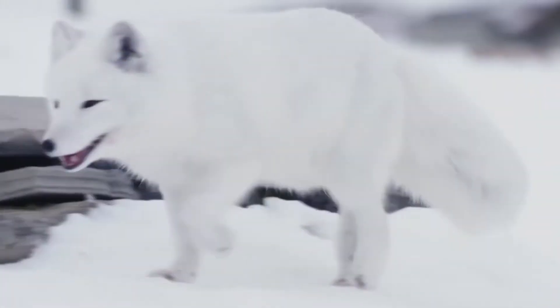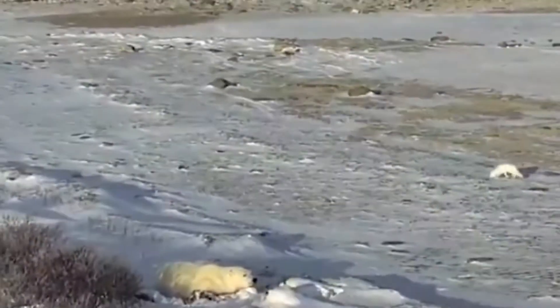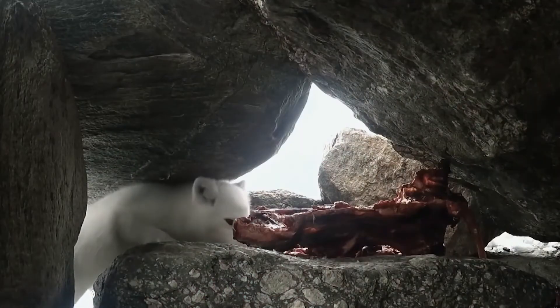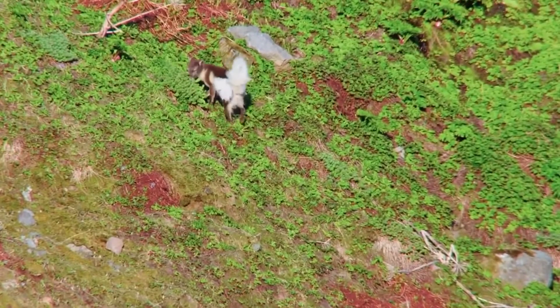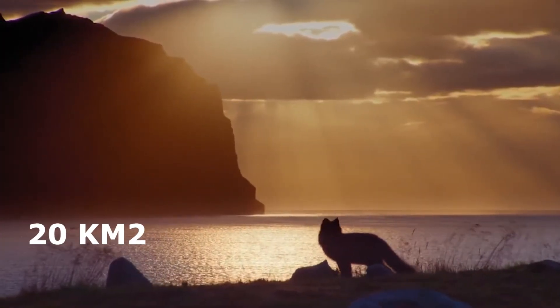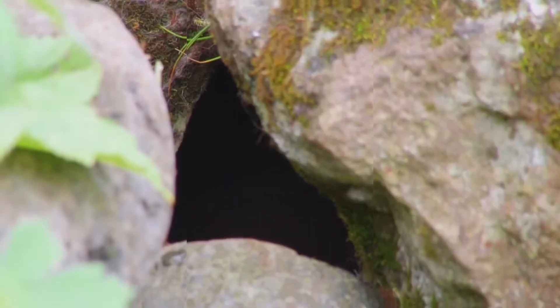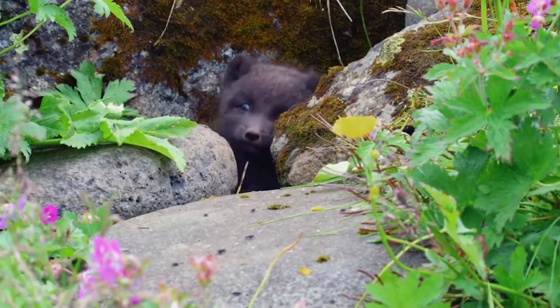Arctic foxes often risk their lives chasing polar bears just to pick up food scraps left behind. In summer, however, animals are sedentary, occupying areas of up to 20 square kilometers. Arctic foxes are largely solitary, but in spring they form pairs to continue their kind, digging burrows in the most secluded places that become home for their future cubs.